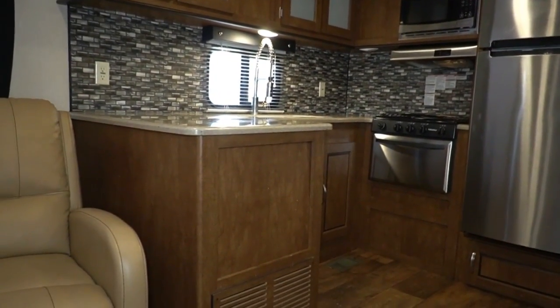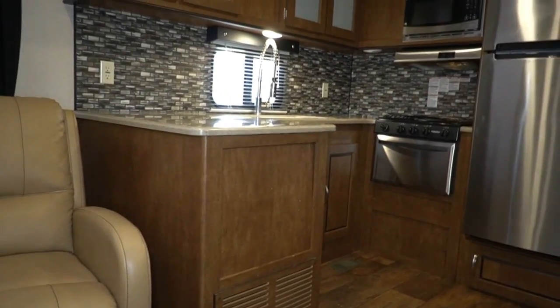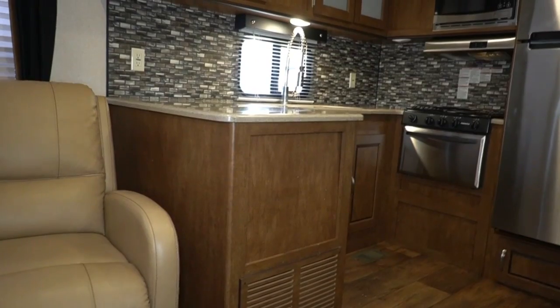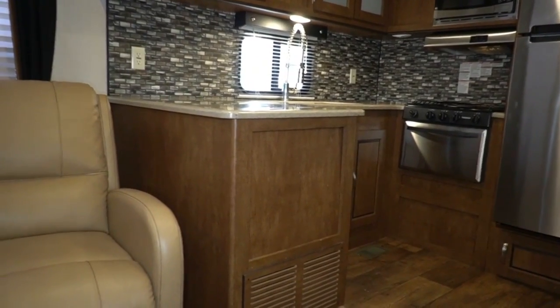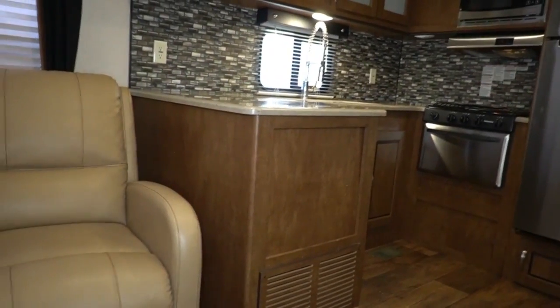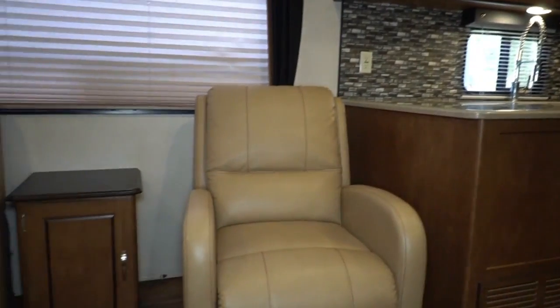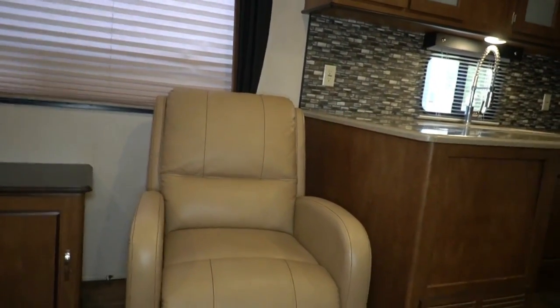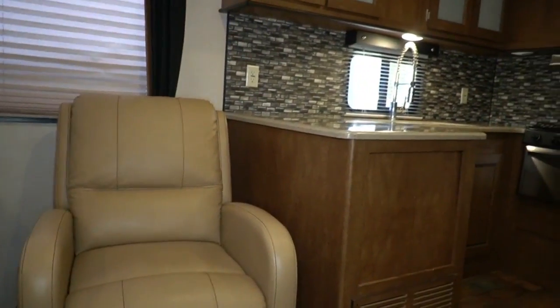In fact, I had one set up just a few minutes ago to shoot a video — had the generator on, the lights on, was taking pictures about to shoot a video. A couple came in, looked at it, went in the office, and just paid for it on the spot before I could even do a video. So a little more work for me, but hey, the people got what they wanted and loved the camper. Congratulations to them.